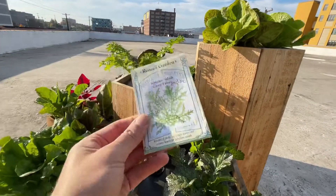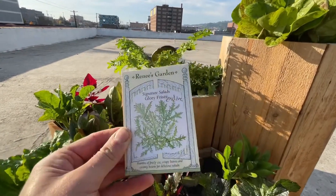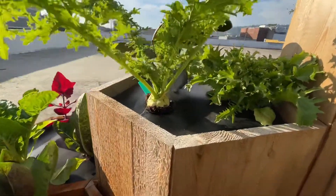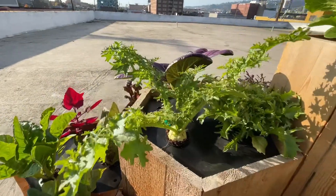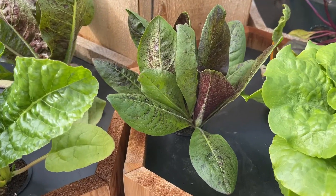Here we have this endive — 'Glory for Z,' if I'm saying that right. Here it is. It has a really cool bulbous bottom, and this would probably have a bit of a bitter taste to it. I am very excited about these.